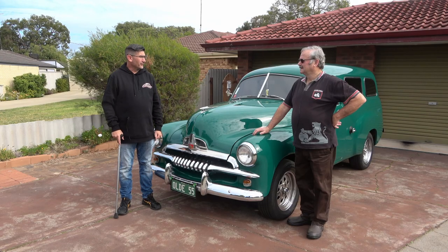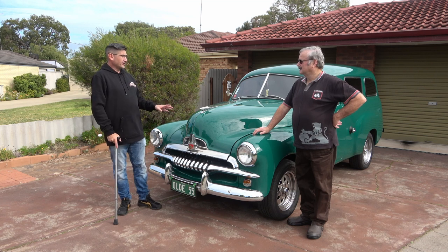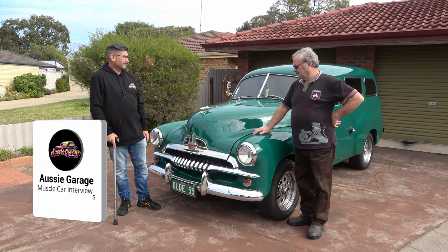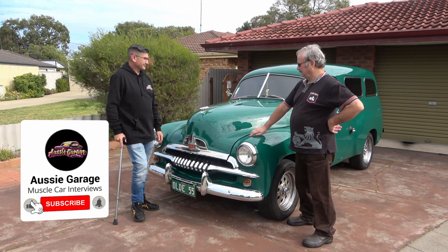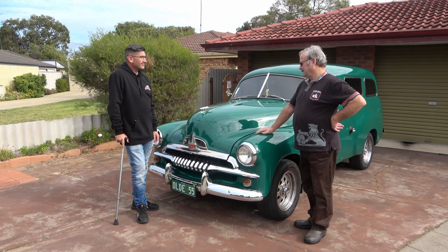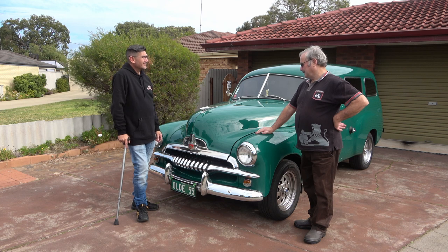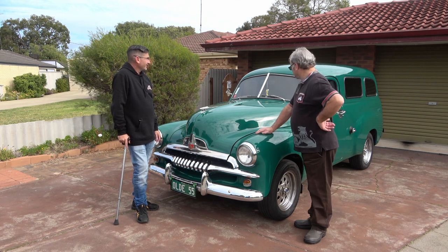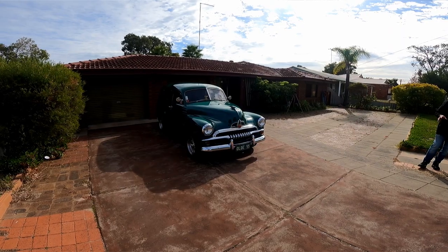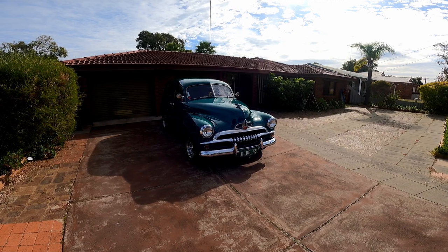Alright Tony, we're here to see your collection and your car today, so let's start off with this one. Tell us about this beautiful ride here mate - what have you got? Well, we're looking at a 1955 FJ panel van which I've had for 15 years. It's painted emerald green, which is actually a Rover paint, but it's a very nice green and suits the car.